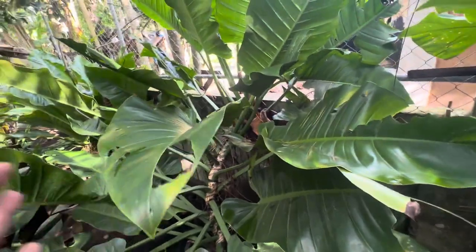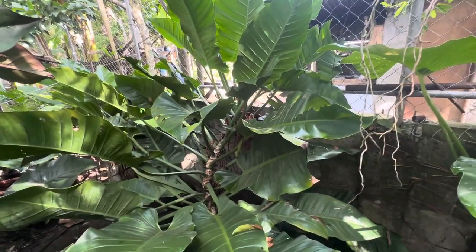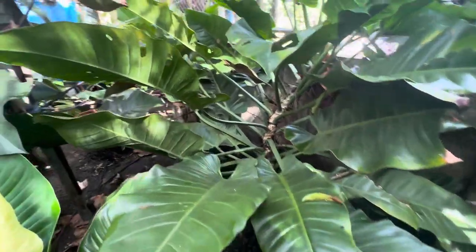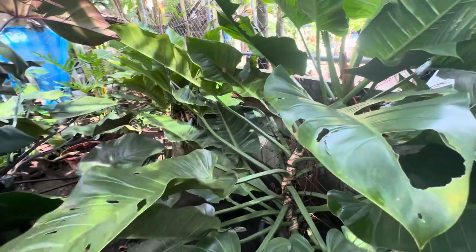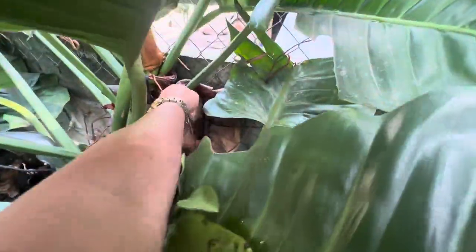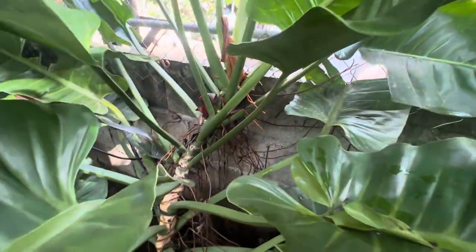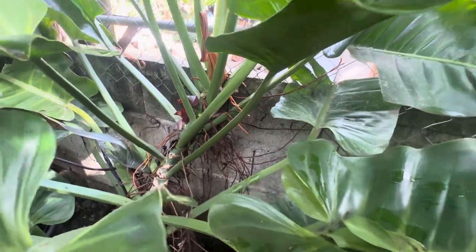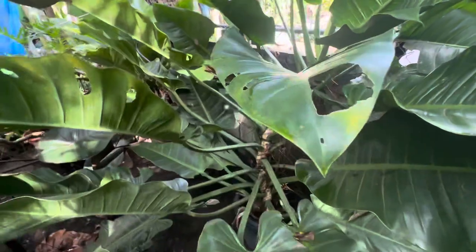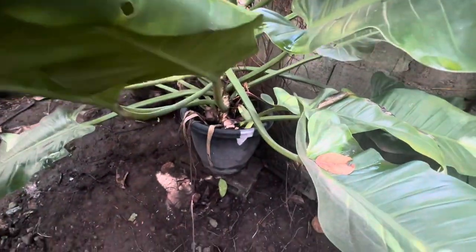Next is this one — this is my banana leaf philodendron, also known as green orlando. Tingnan ninyo — doon sa pinakagilid, dumikit na ang kanyang mga ugat doon sa wall. Yun ang kanyang puno.